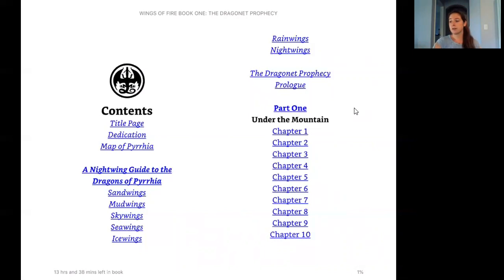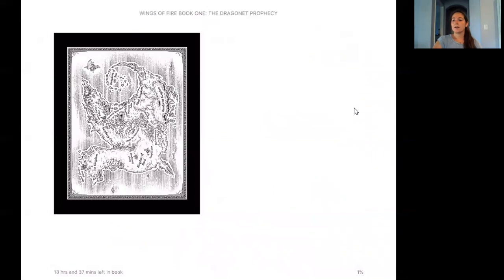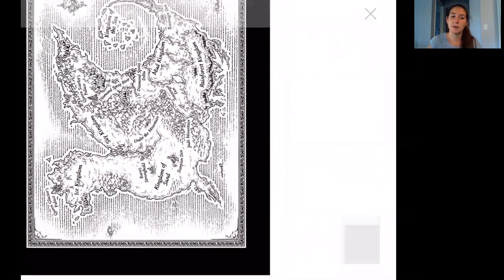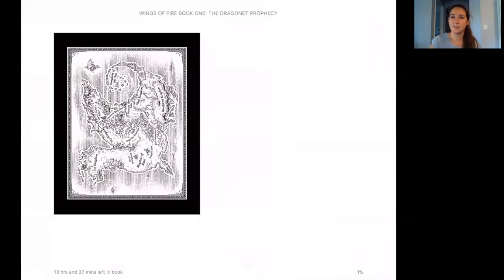Today we're just going to read a kind of glossary on the different kinds of dragons and the regions they live in, and then we're going to read the prologue. There are 35 chapters and three parts. Here you can see a map — if you turn your head you can see it looks like a dragon. All of these regions are also the names of the dragons that live there: Ice Kingdom has Ice Wing dragons, Kingdom of Sand has Sand Wing dragons, Sky Wing dragons live in the Sky Kingdom.